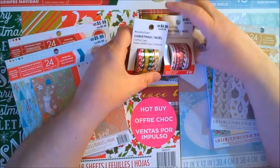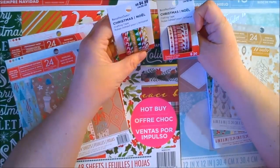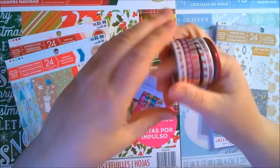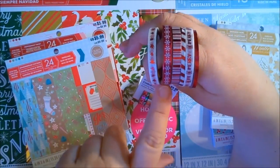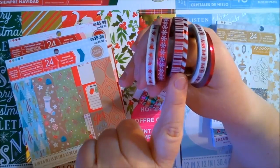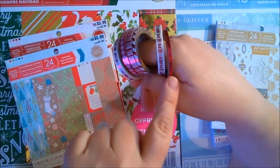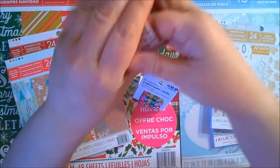Next are these little skinny washi tapes from Michaels. This one is like a red candy cane assortment, and this one is a more traditional set. We have some red foil snowflakes, some red foil with white snowflakes, a candy cane design, a diagonal candy cane design — it's really pretty. And then this one just says Mary, Mary, Mary. And then plain red foil.